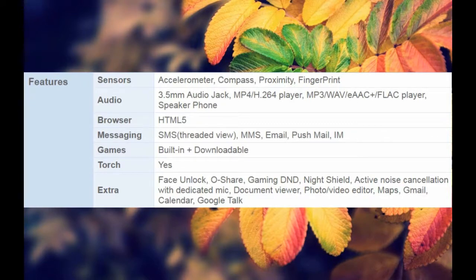Torch: Yes. Extra features: Face Unlock, OShare, Gaming mode, Night Shield, Active Noise Cancellation with Dedicated Mic, Document Viewer, Photo and Video Editor, Maps, Gmail, Calendar, Google Talk.